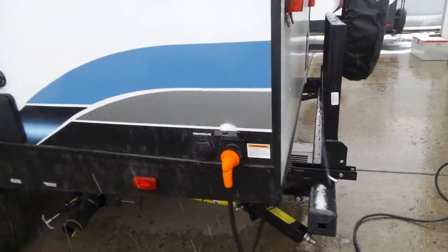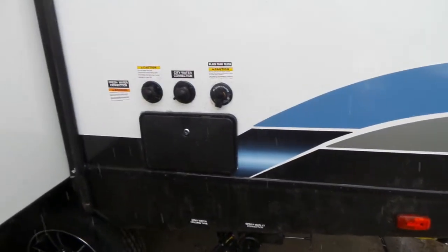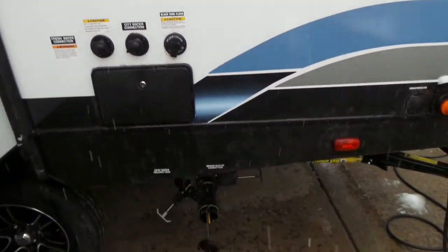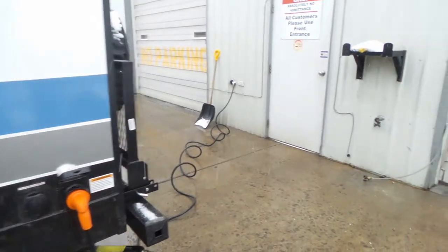You've got your detachable 30-amp power cord, your outdoor shower with your black tank flush, your city water connection, and your potable water connection. And below that, you've got your black and gray dump valves.